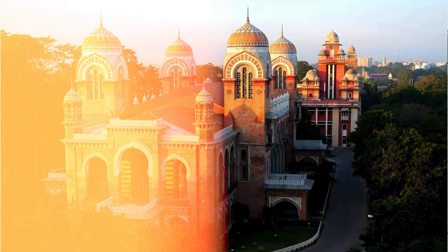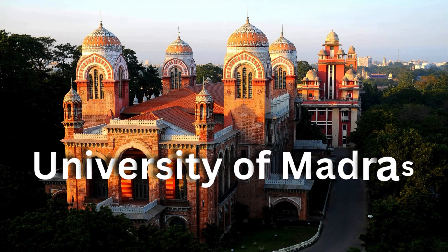Hello everyone, I am Purnima and welcome to My College Buddy. Here we get updates about different universities, colleges, courses and a lot more. In today's video, we will talk about the distance education of University of Madras — the courses offered by them, their fees, eligibility — all will be covered. So let's begin this video without any further delay.